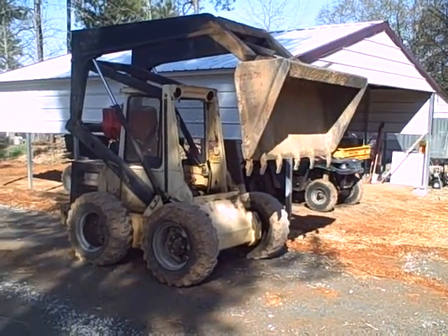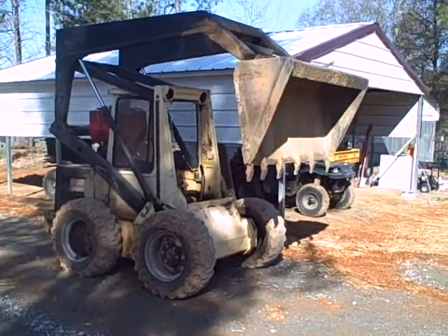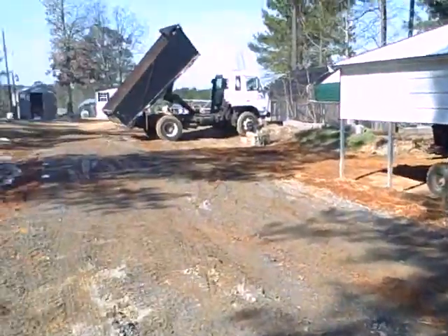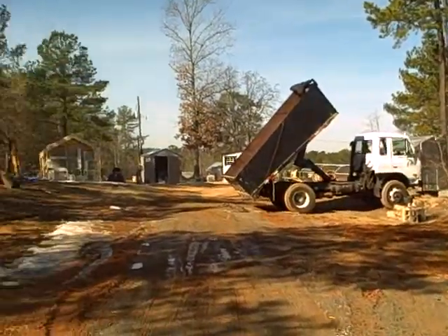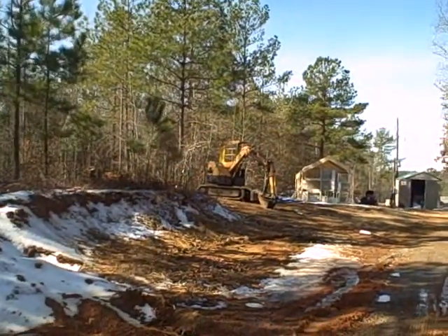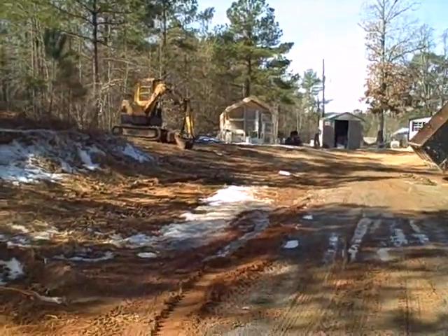We're doing the new road construction at Feathered Friends. This is Bob, our skid steer, and we've got a dump truck. The mini excavator is doing a great job of bringing gravel in and expanding the areas.